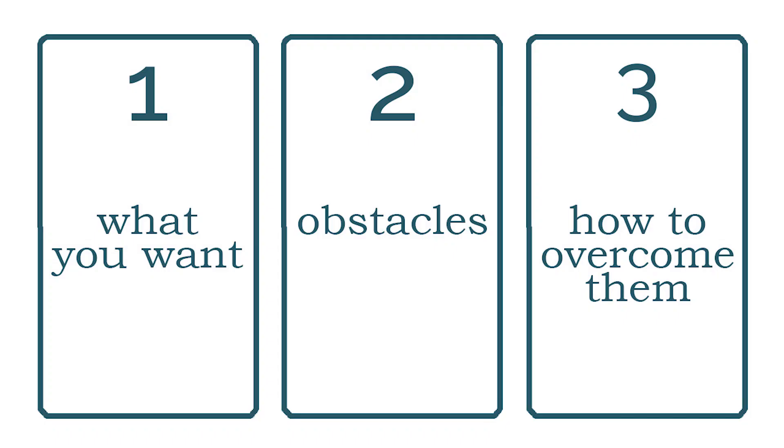Interpretation number three reads card one as what you want, card two is what is standing in your way, and card three gives you an action step on how to overcome these obstacles. This is a great interpretation for when you know what you want and you know the conventional way of getting there, but those conventional ways are not helping. You keep coming up against obstacles — what works for others may not work for you, so this interpretation helps you come up with some creative solutions to get around it and get what you want.